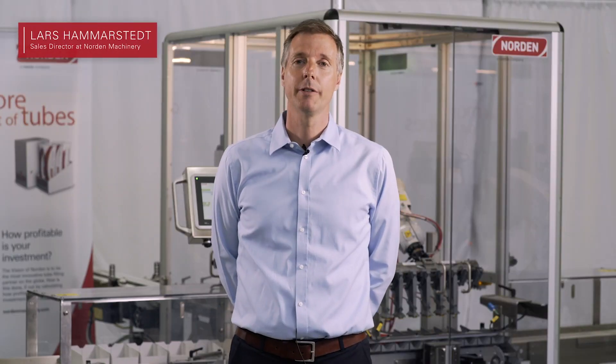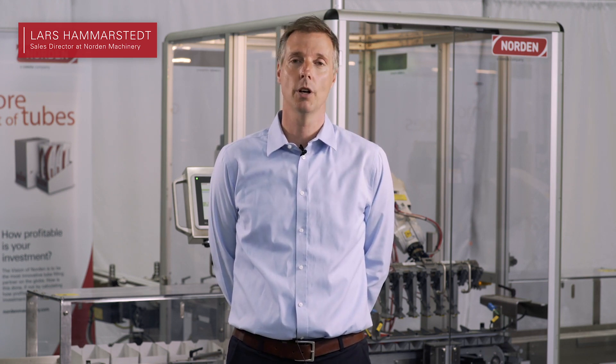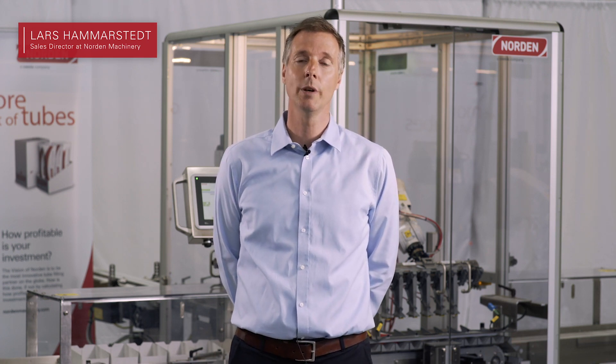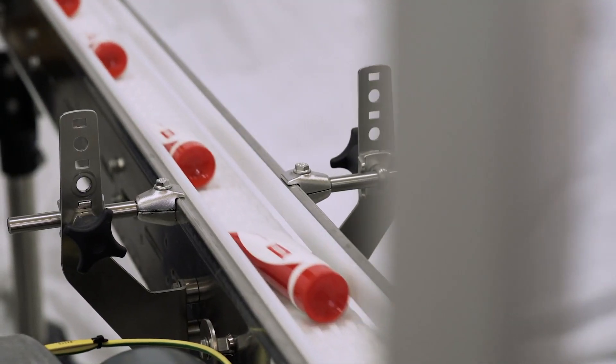Hi and welcome. My name is Lars Hammarstedt and I'm the sales director for Northern Machinery. Unfortunately we couldn't meet in person. I would have loved to meet all of you at any of our exhibitions in Germany, in Europe, in the US or in Asia. But due to the situation we have to do it in a different way, and hopefully via this live webinar we can still convey our message regarding this new brilliant smart machine from Northern Machinery.